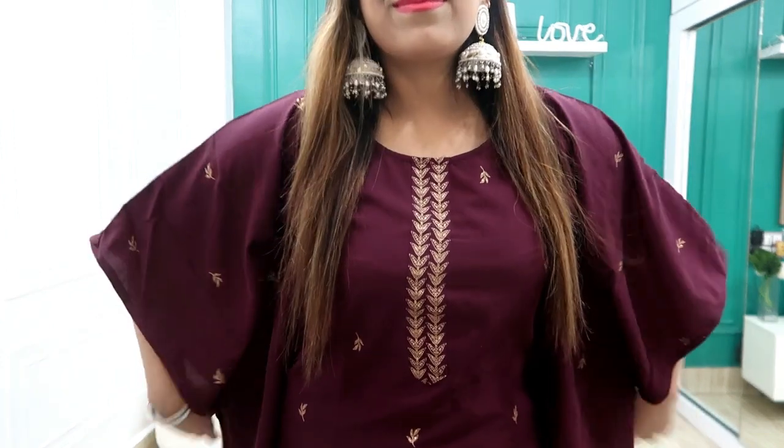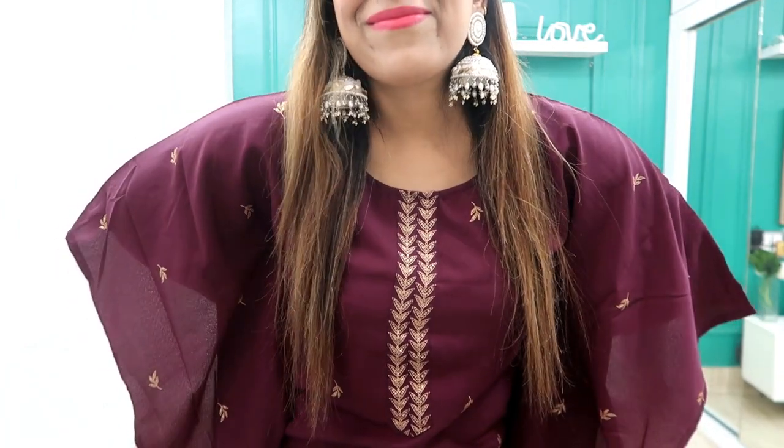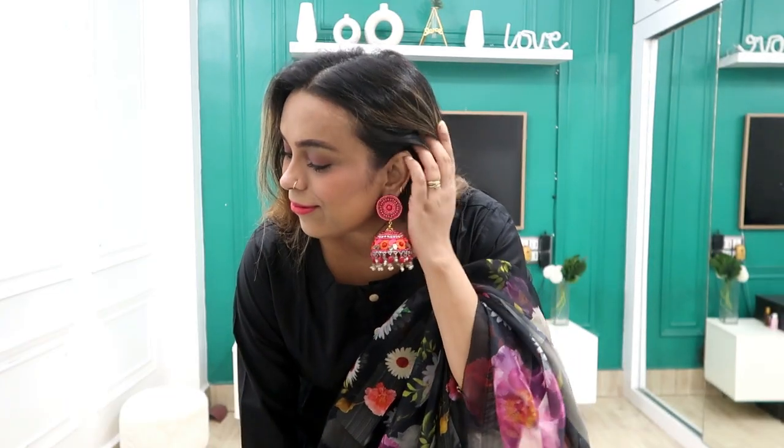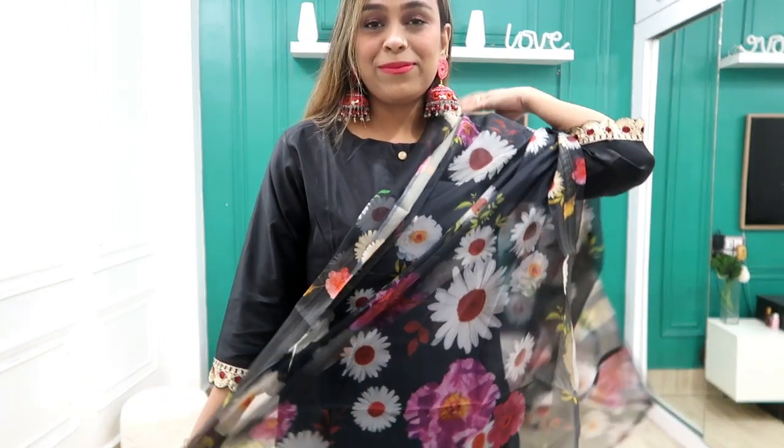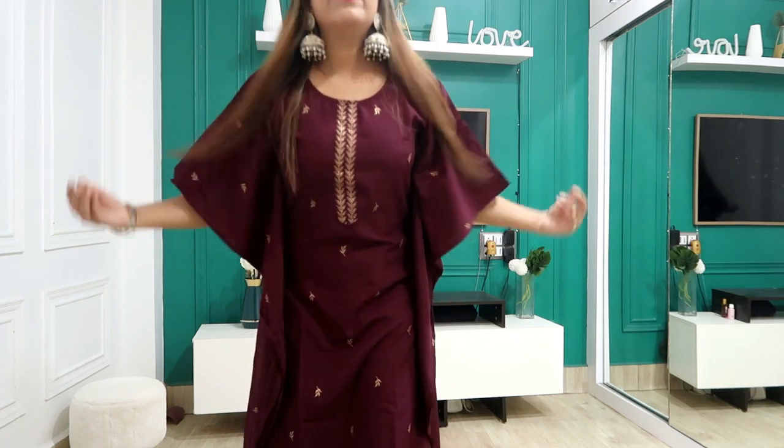Hi guys, welcome back to my YouTube channel! Today I am sharing an Amazon haul because Amazon's monsoon sale is starting from 7th June to 11th June. You get up to 70% off on fashion and beauty products, 20% cash back on your first order, top brands, plus a 30-day return option. All links will be in the description box in my haul store.